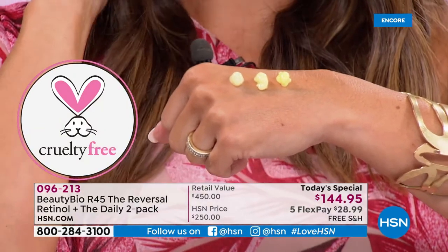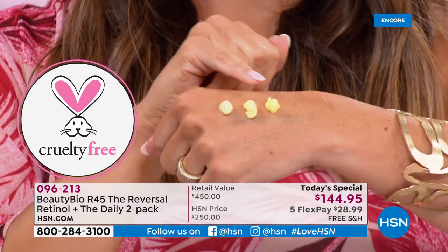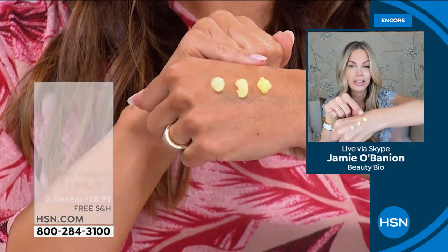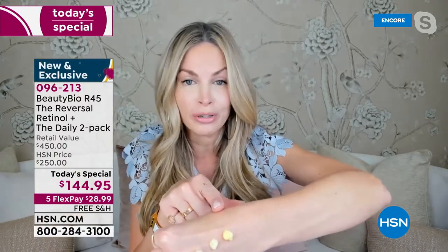This is why it's a patented system and our number one seller. You step up: two weeks phase one, two weeks phase two at night, two weeks phase three — then put away your skincare. This does not replace your other skincare; go back to whatever you're using when the boost is done.